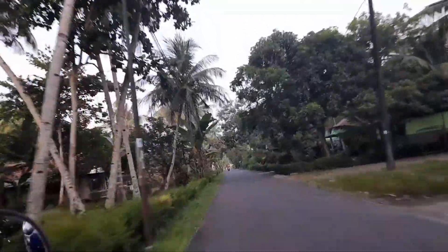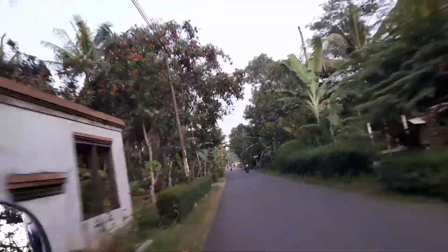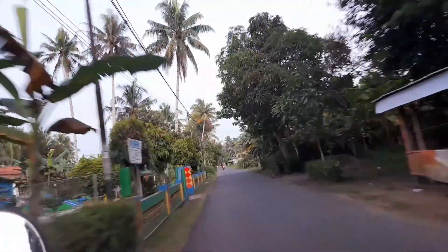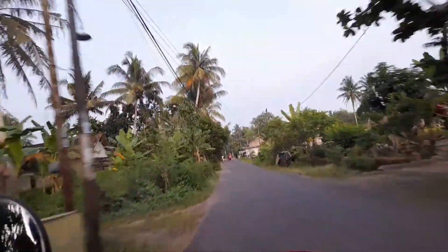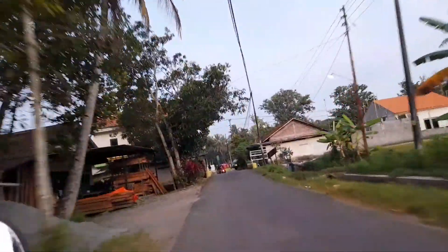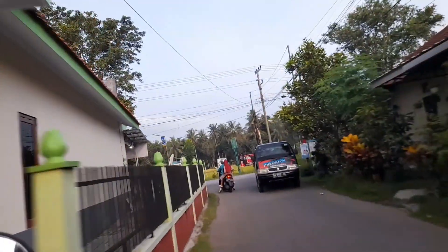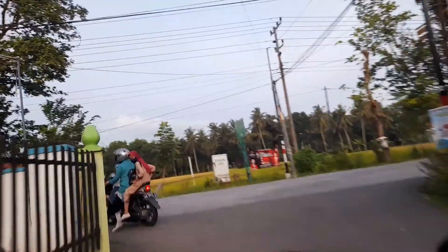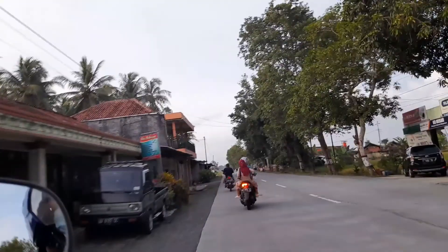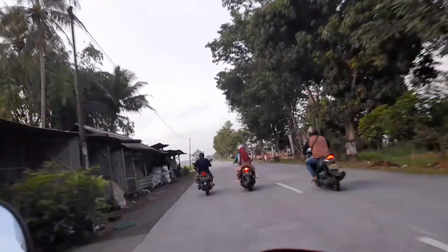Ini kanan-kiri Desa Pringgowiyayan ya. Sebelah kanan ini ada dua atau tiga rumah yang masuknya Desa Kiyangkongrejo. Kalau yang sini sudah masuk Desa Pringgowiyayan. Nah, kita keluar dari Jalan Kedaleman ke Jalan Kuto Arjo Ketawang atau Kuto Arjo Kerapak.